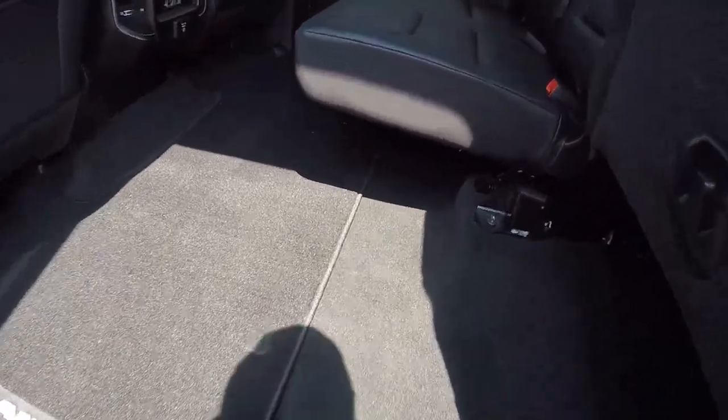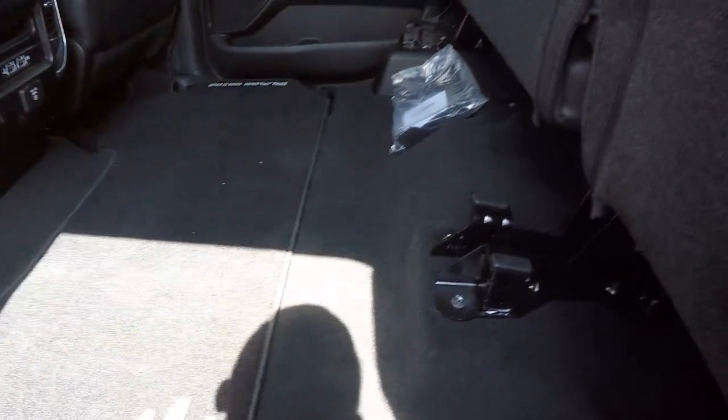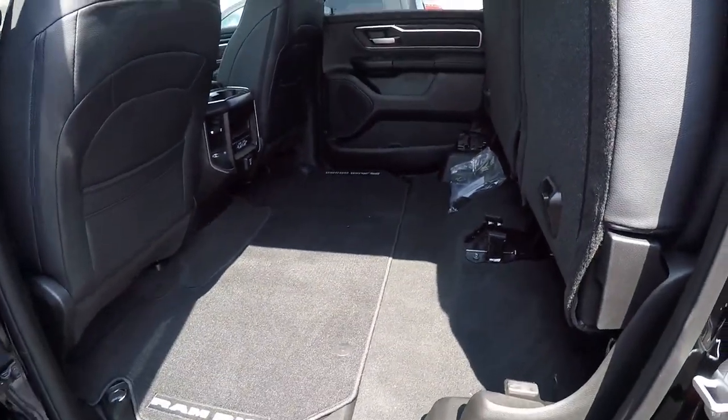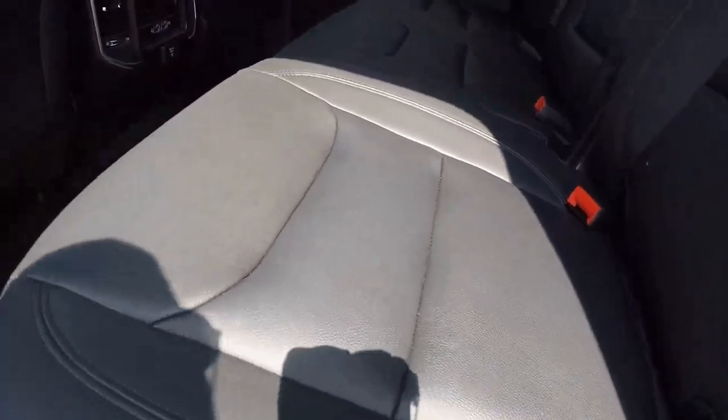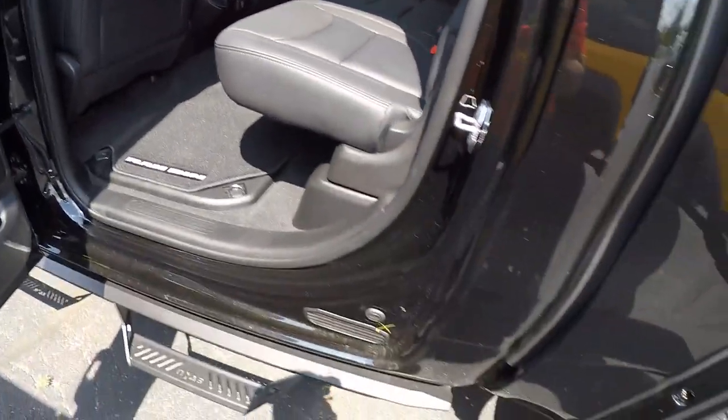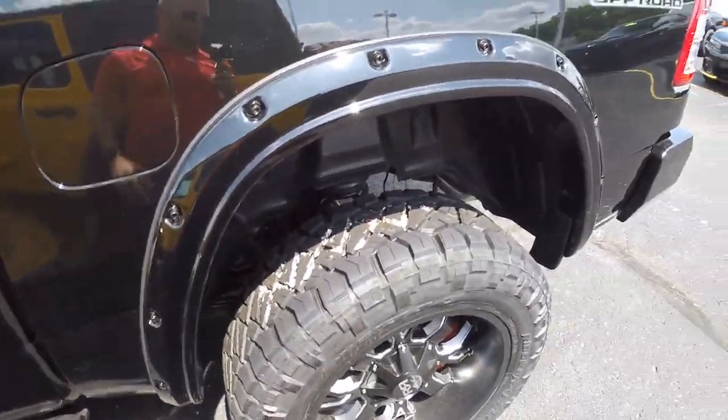Back seats do fold up, so now you know you've got plenty of storage room in here with both seats up — to get something out of the weather instead of having it in the bed if you choose.